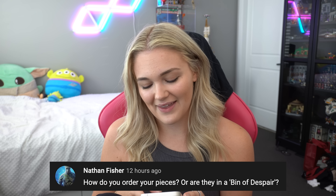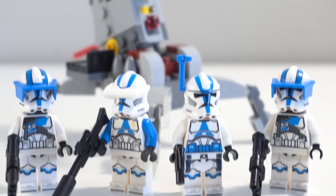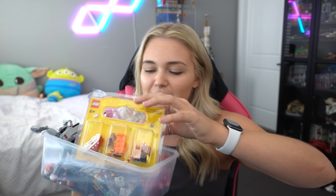How do I order my pieces, or are they in a bin of despair? Honestly it's a mix of both. I've got buckets and drawers of parts I haven't sorted yet. The most current bin has the 501st pack, some new builder minifigure pieces, a bunch of Spider-Man legs, some capes, and just a bunch of other spare pieces or minifigures I haven't been able to sort yet.